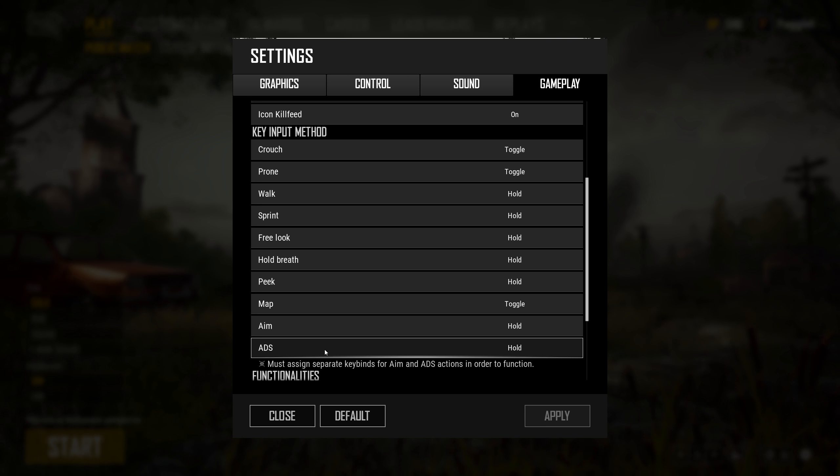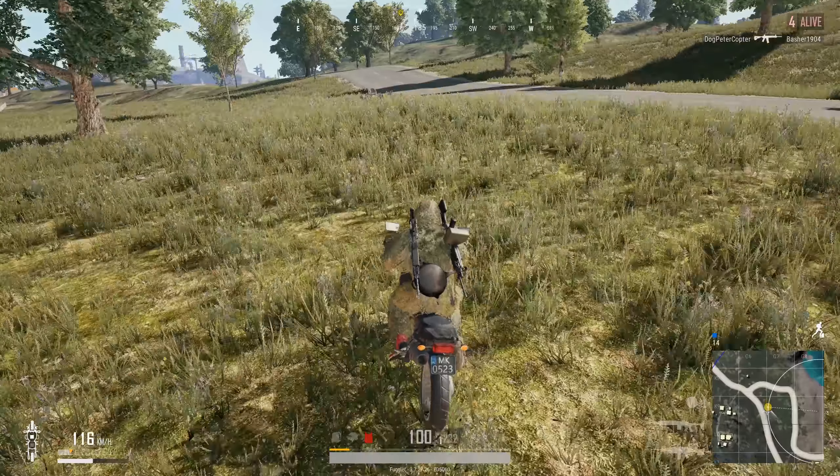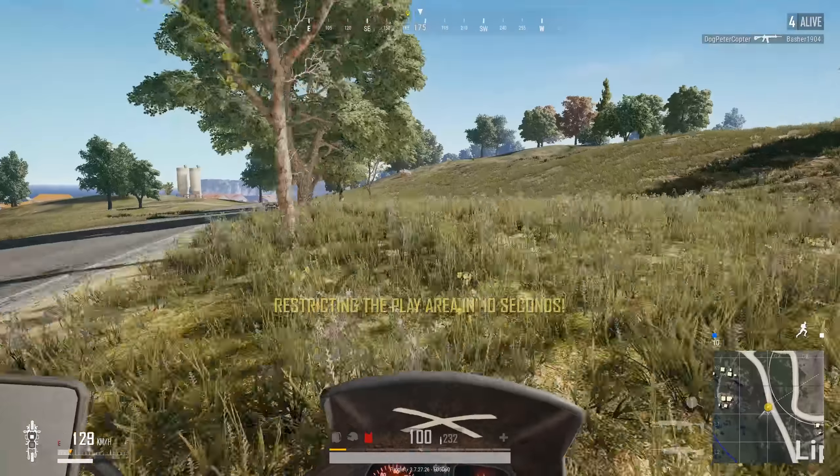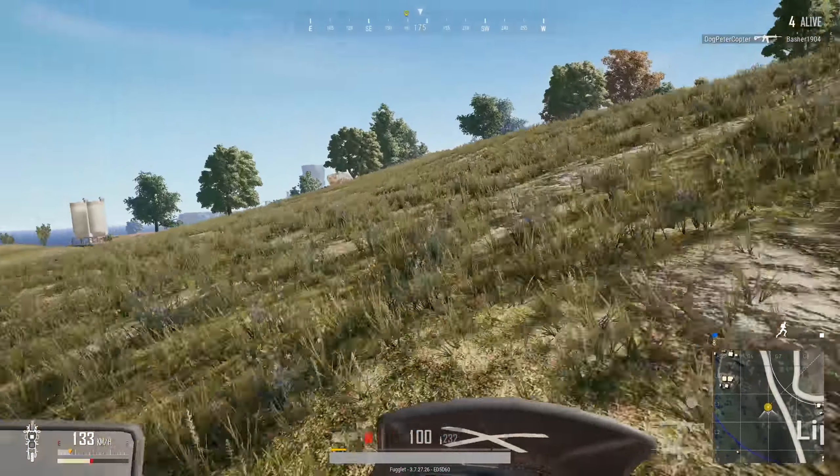As I said, I use hold to aim down sight, and I do not use toggle peek — I know some people use it, but I prefer the hold, that's just my preference. And that is all my settings and gear, there you have it. Now we have a reference video when people ask what I use — I can just link this video.